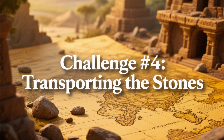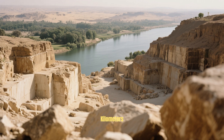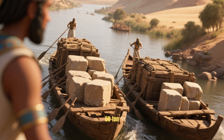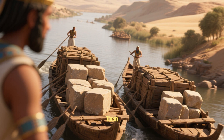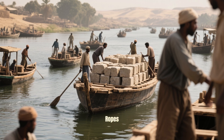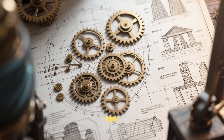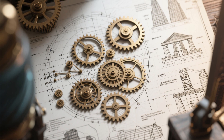Challenge number four: Transporting the stones. The limestone quarries were nearly 250 kilometers away, in a city called Torimadja. Imagine transporting 50-ton blocks without trucks or roads. Researchers believe the Egyptians used the Nile River to move them — they loaded the stones onto giant wooden boats, and thousands of workers pulled ropes to guide these floating giants toward Giza. Even today, engineers admit that replicating that feat would be nearly impossible — a logistical puzzle of epic proportions.